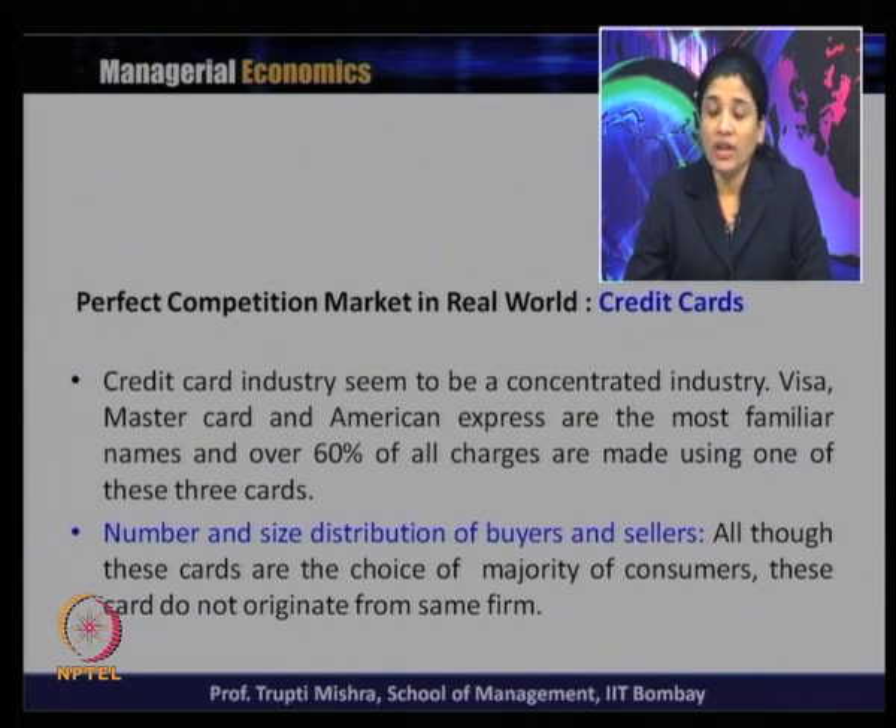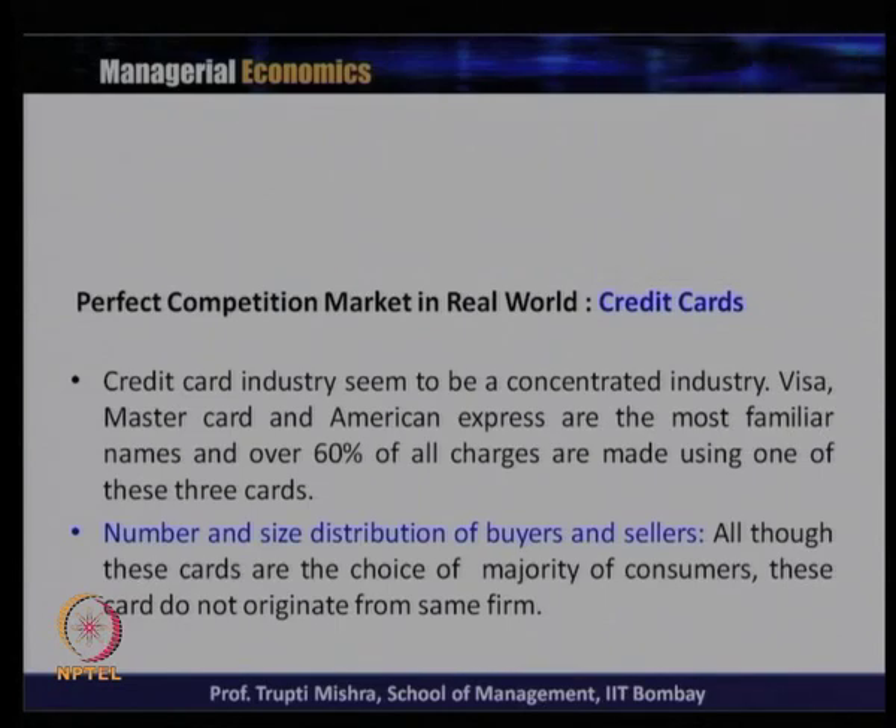When it comes to the characteristics of a perfect competitive market structure and this credit card industry, the number and size distribution of buyers and sellers somehow comes to an equal characteristic, because there are a large number of buyers. People prefer to use credit cards rather than debit cards or cash. And there are a number of sellers — even small banks offer credit cards to account holders. So there are large numbers of both credit card service providers and users.